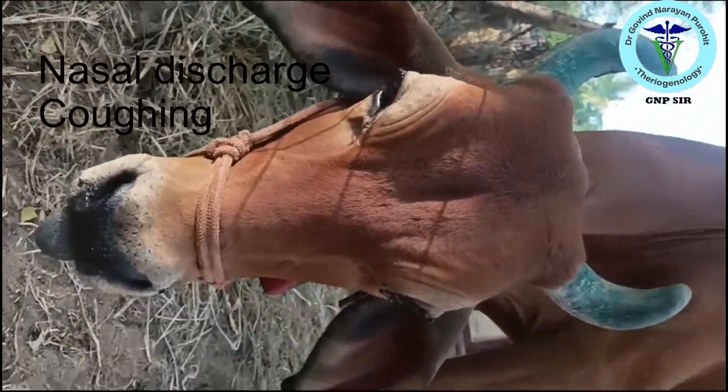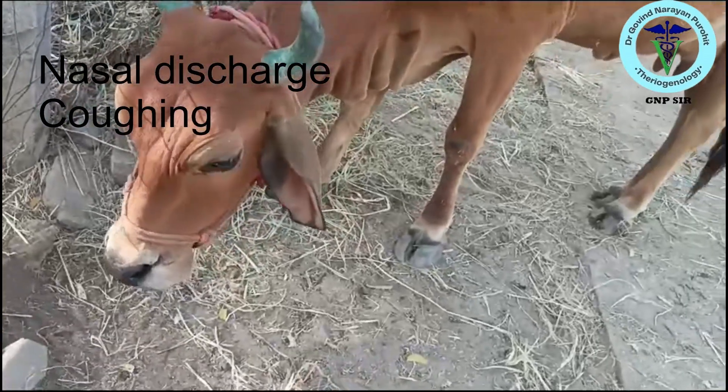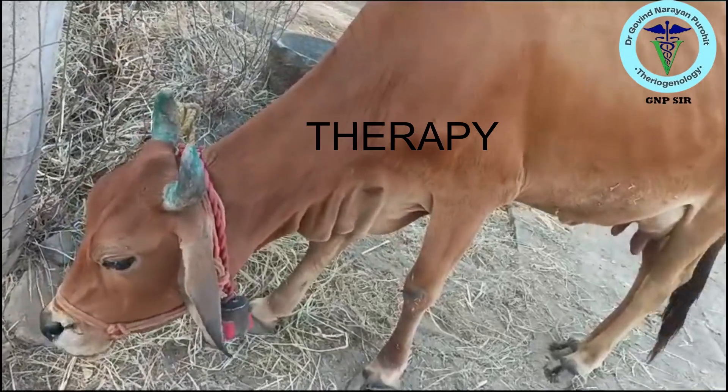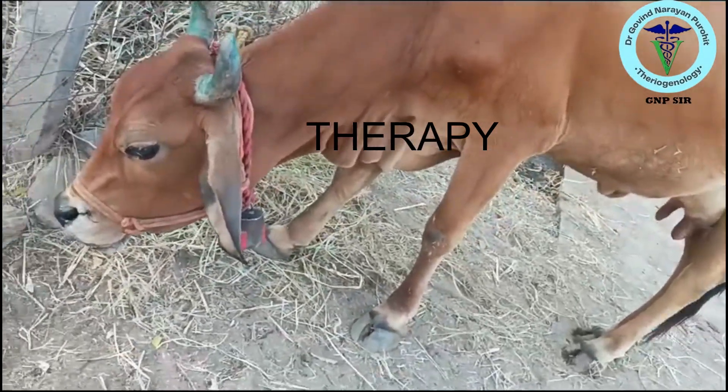The animals show nasal discharge, coughing, respiratory distress, and sometimes the animal is off feed and may develop fever. So, we talk about what could be the possible therapy.